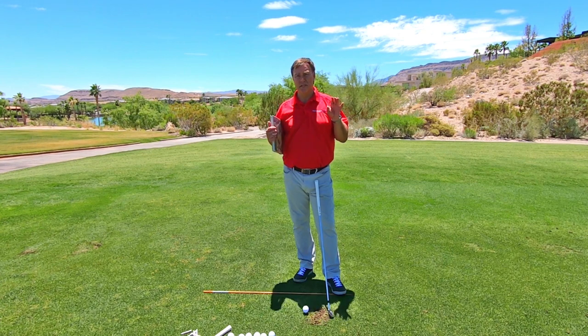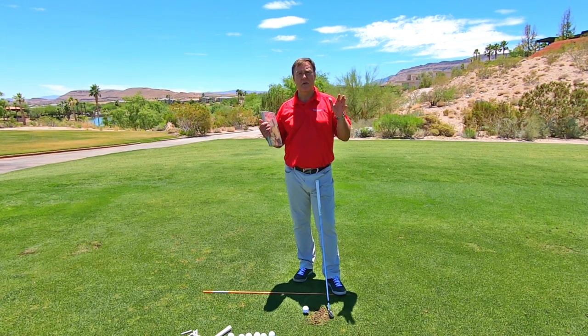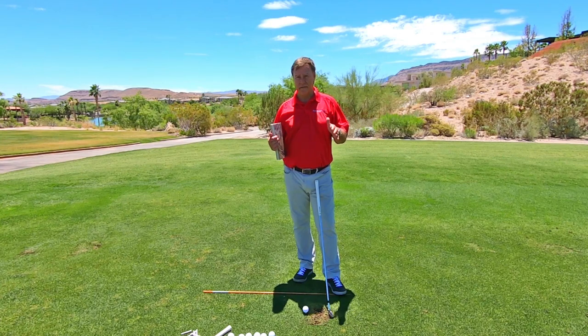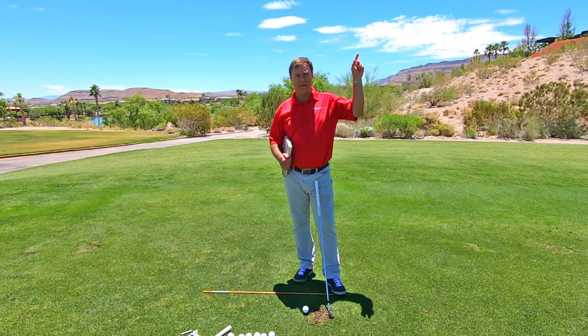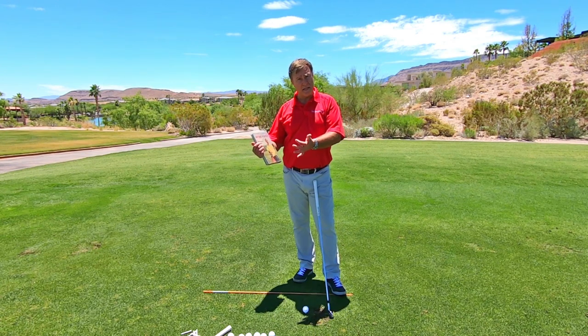We're moving on to drill number two in this secret to getting lag series. If you haven't seen the first video, I'd suggest starting there — you can find that video right here, just click that link. Watch the first video, which will take you to the second, which covers the first drill. And now we're moving on to the second drill.